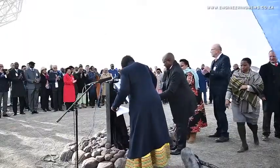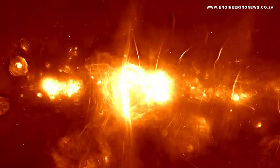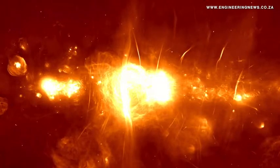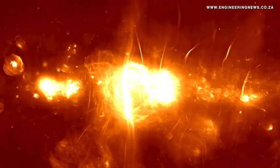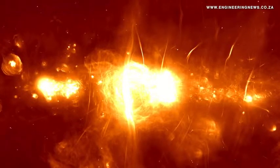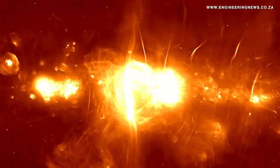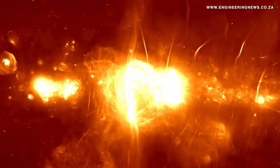At the inauguration event earlier this month, officiated by Deputy President David Mabuza, a panorama obtained with the new telescope was unveiled. The panorama reveals extraordinary detail in the region surrounding the supermassive black hole at the centre of the Milky Way. According to Camillo, the centre of the galaxy was an obvious target for demonstrating the science capabilities of the new instrument.